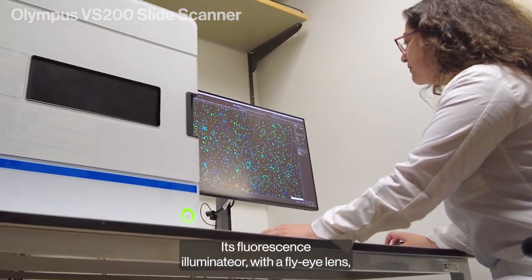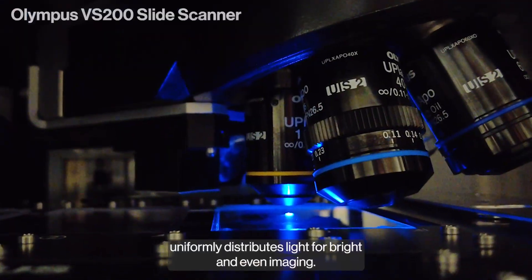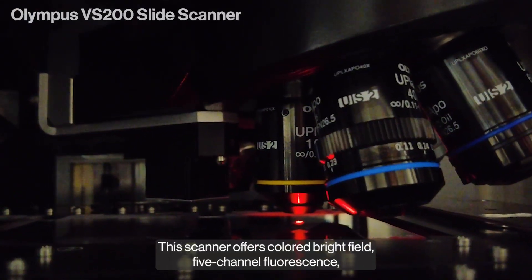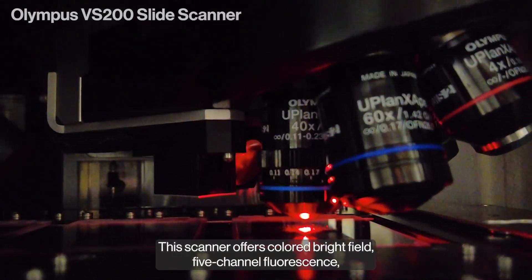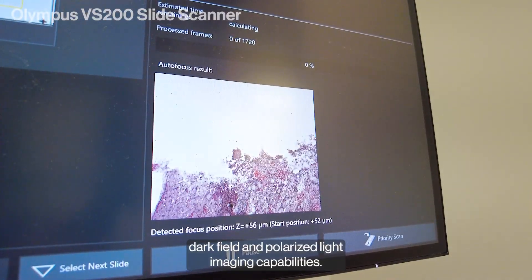Its fluorescence illuminator with a fly-eye lens uniformly distributes light for bright and even imaging. The scanner offers colored brightfield, 5-channel fluorescence, darkfield, and polarized light imaging capabilities.